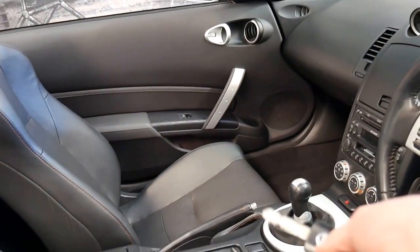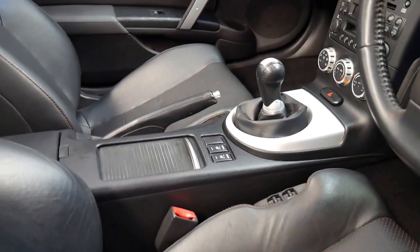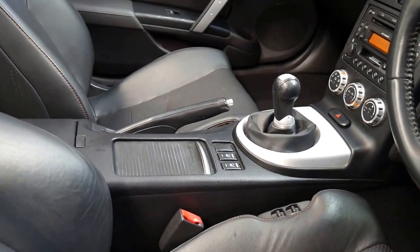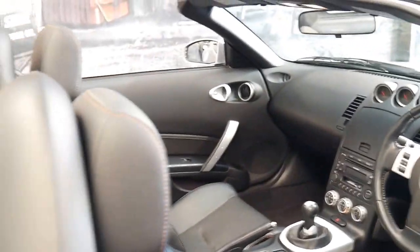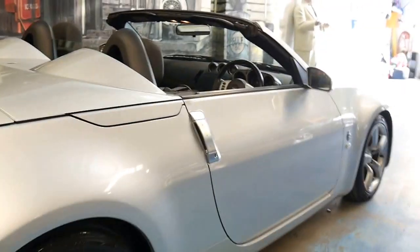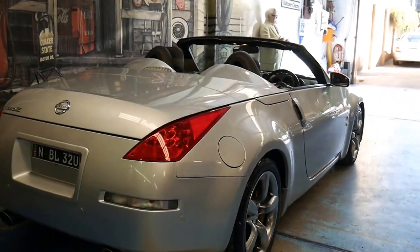It's got two remote keys, which is great, and it's done just over 83,000 kilometres since new. It's got heated seats, the six-speed manual transmission, and it's a convertible. The electric top works absolutely perfectly and it's been owned by a mature couple since new.